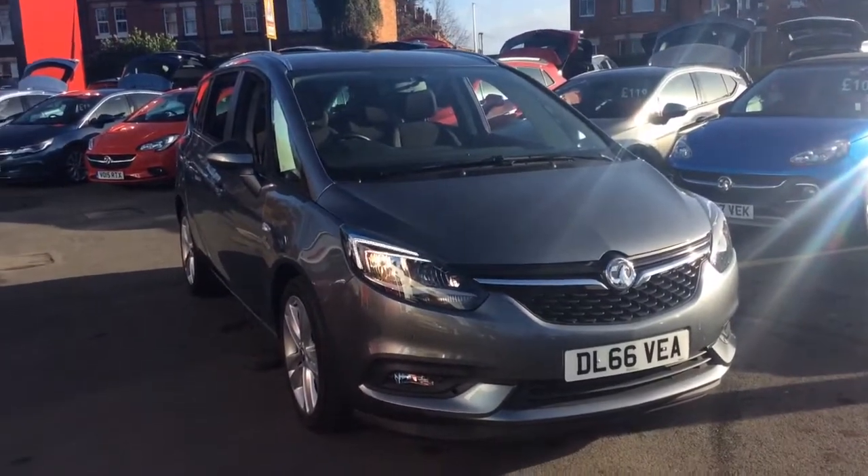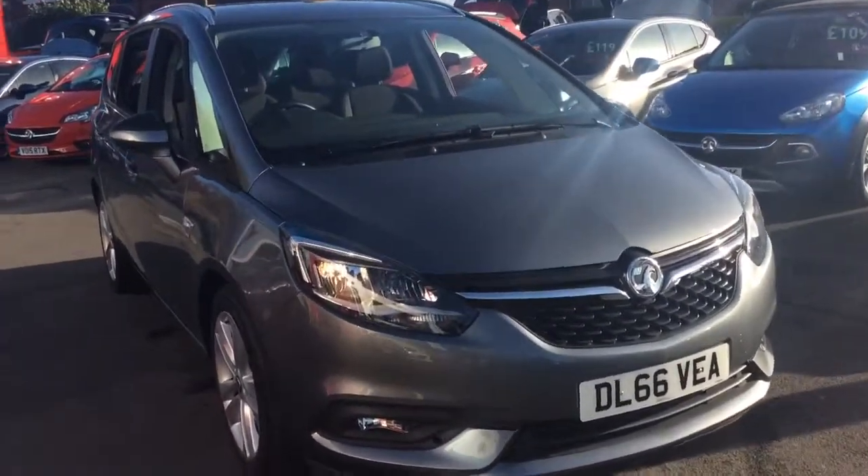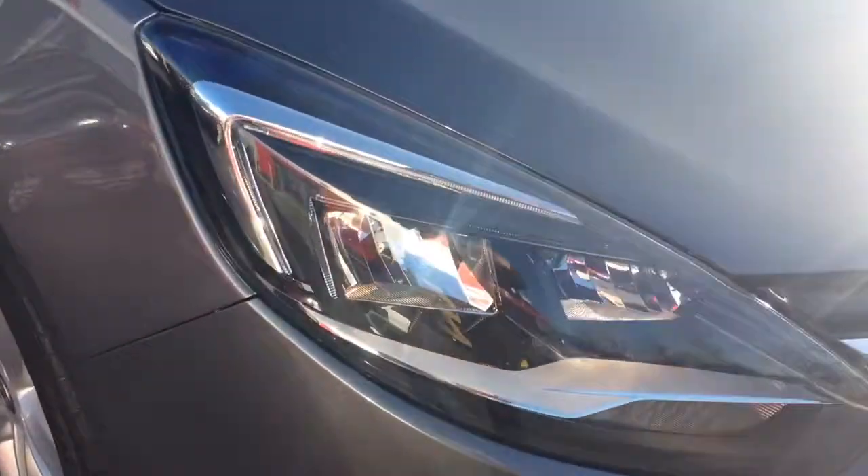Welcome to Bayless Vauxhall. Today we are viewing a Network Q approved 66 plate 1.4 litre Vauxhall Astra SRI. This vehicle is finished in grey and comes with LED daytime running lights.